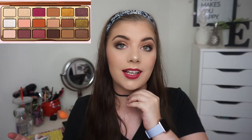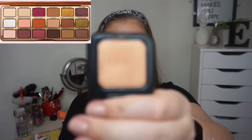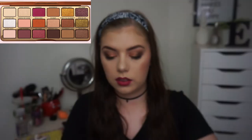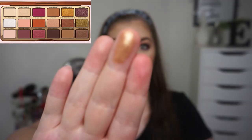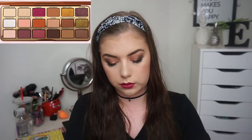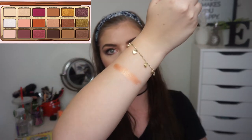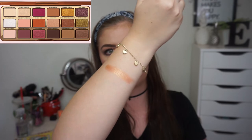Then we have Warm and Toasty, and that is a beautiful gold shade. I chose a Kiko single for that — shade 18 — and it is a high pigment shadow. I was in love when I swatched it in the Kiko store, and I'm just even more in love now.